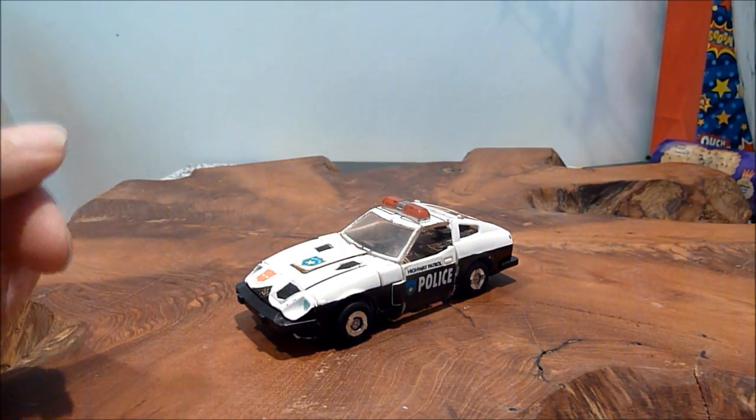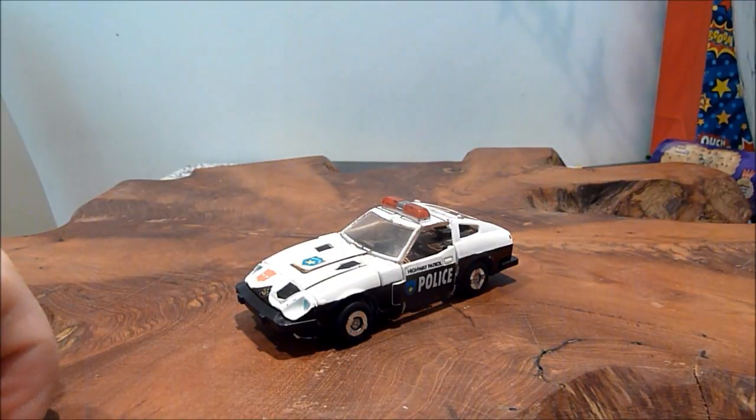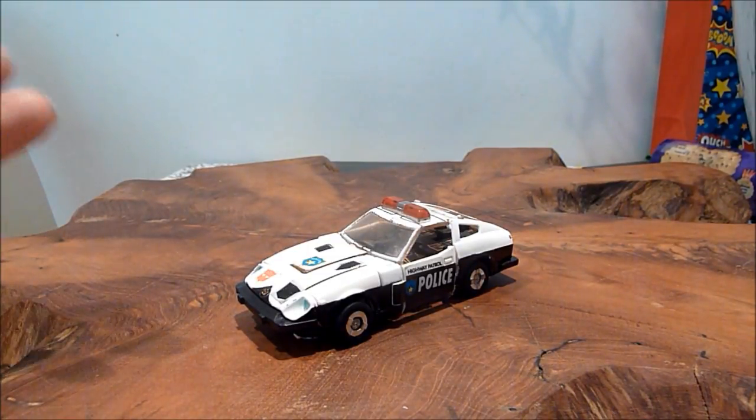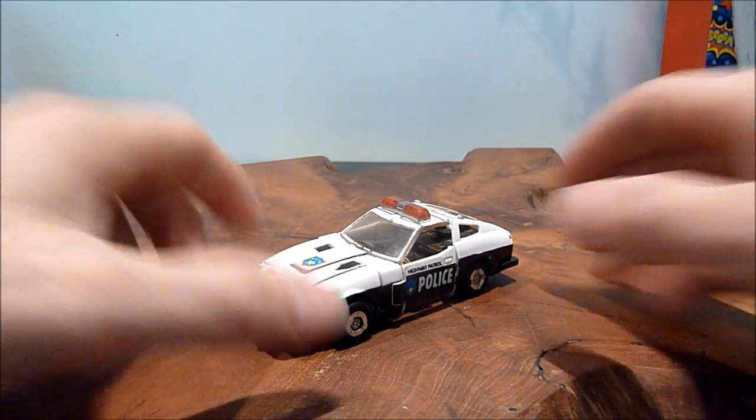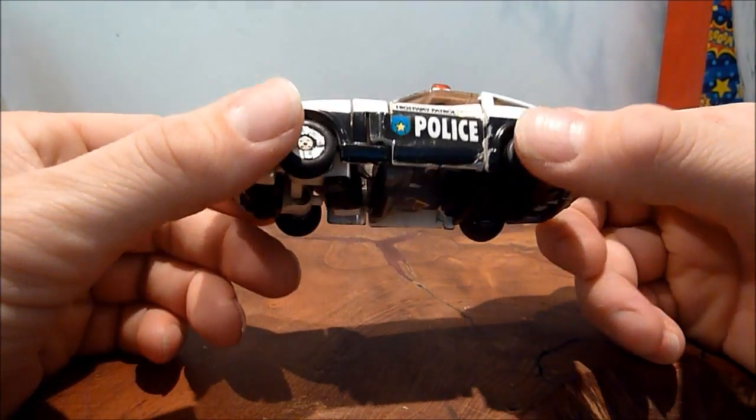Hello there everybody, this is Graham, TheCollector75. Welcome to another Transformers Generation 1 video. This one is quite a figure that is actually very, very special to me. This is a Generation 1 Prowl, and the reason why it's so special to me is this is probably one of the first Transformers I ever bought.